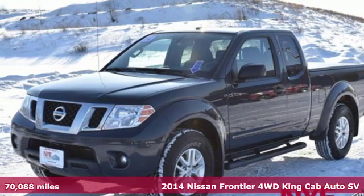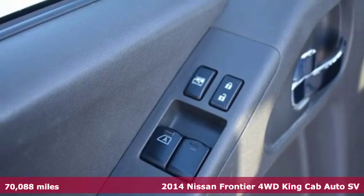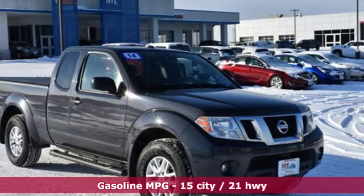Here's a 2014 Nissan Frontier — a mid-sized truck with a full-size work ethic. It goes until you say when, and it comes with all the amenities you need.